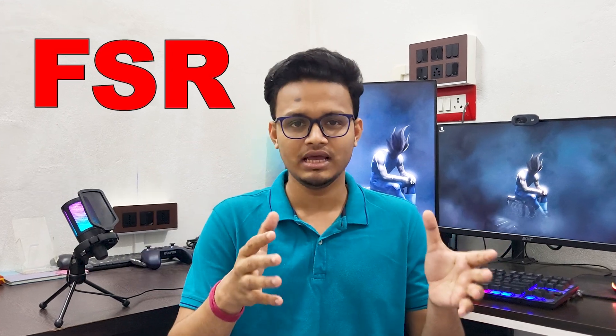AMD's FidelityFX Super Resolution, or FSR, is a clever trick to boost gaming performance. Instead of rendering your game at full resolution — which is demanding — FSR renders it at a lower resolution and then upscales it to match your screen. The result: higher frame rates without needing a super expensive GPU. And here's the kicker: FSR works on almost any modern graphics card — AMD, NVIDIA, even Intel. FSR is open source, meaning developers can easily integrate it and gamers aren't locked into one brand.